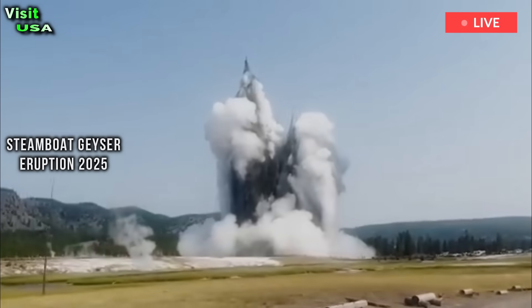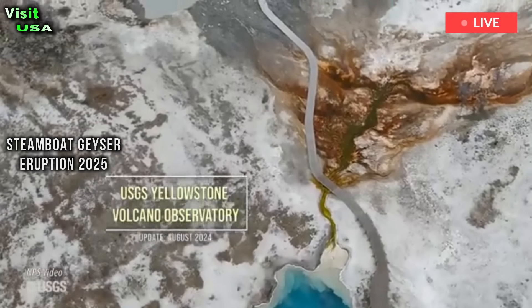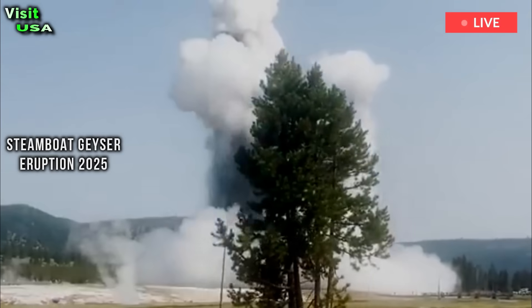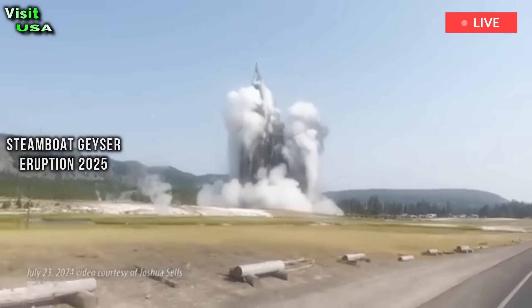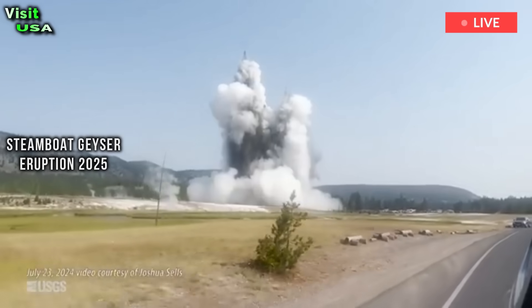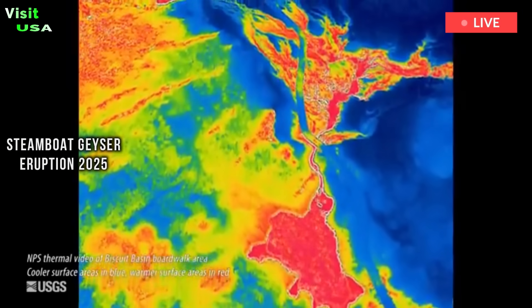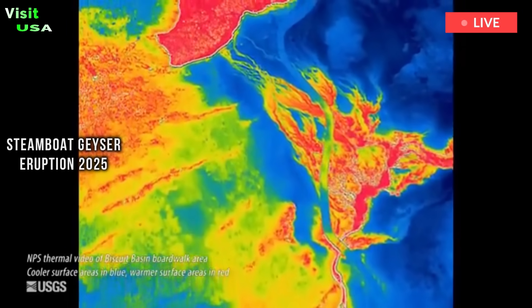That allowed us, because we were also recording other data sets simultaneously, to connect everything, Poland said. Now we know what these temperature fluctuations are associated with — we know what they mean — because we now have a visual record of the activity. The video correlates with other evidence recorded by the Yellowstone Volcano Observatory from nearby equipment such as sound recorders and temperature gauges, confirming the full spectrum of activity since last July's eruption.